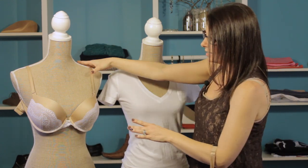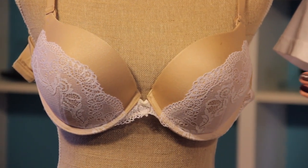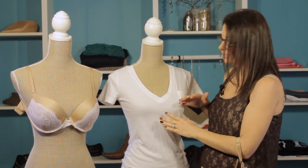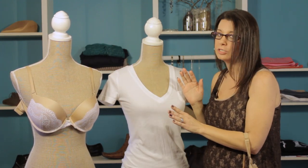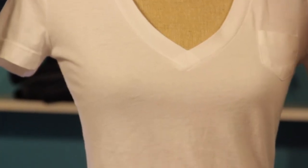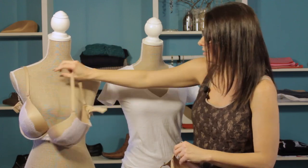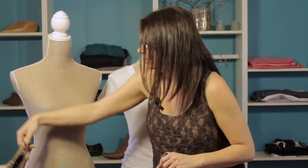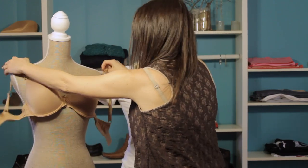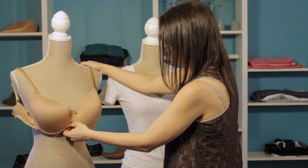You don't want an option that has a lot of lace or any kind of trimming like this, because you really want a nice smooth look underneath your t-shirt. Any of that lace is going to show some bulges that we just don't want. We want a nice smooth look, so you want to avoid the lace and the extra accessories and go with something that's really smooth and doesn't have any extra embellishments.